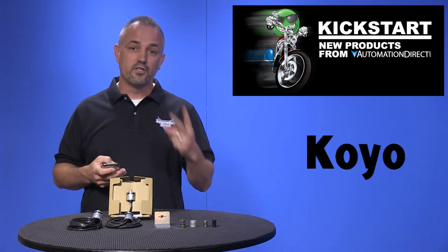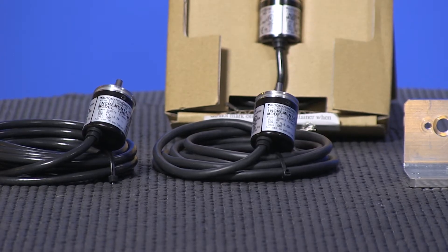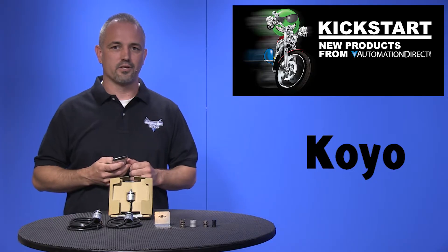We have added 22 new parts with these new Koyo TRD MX encoders and their accessories. These are light duty incremental rotary encoders that are cost effective for small applications.